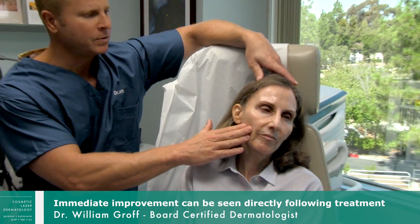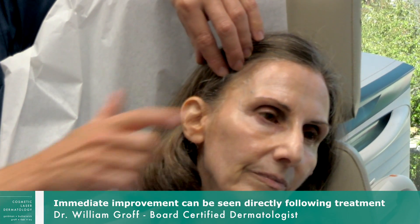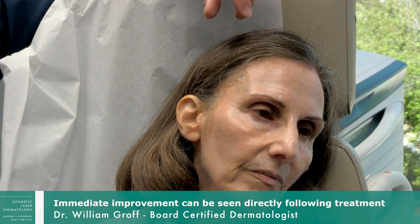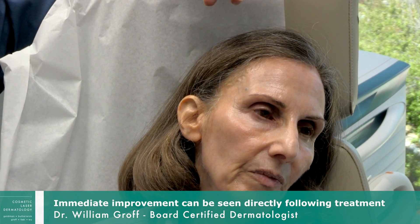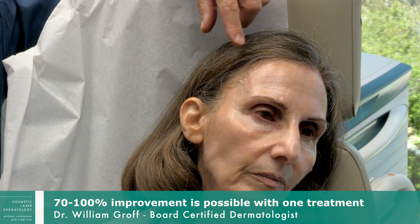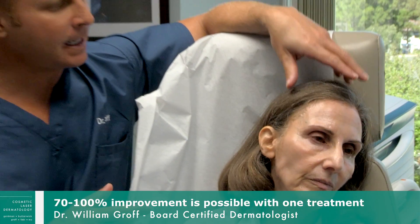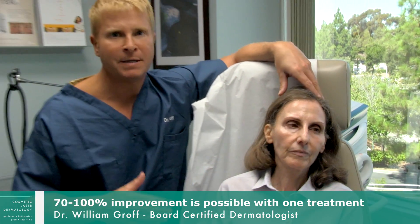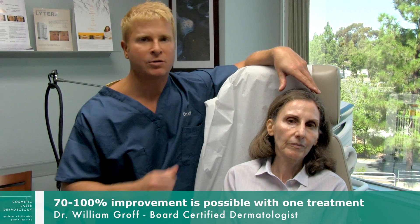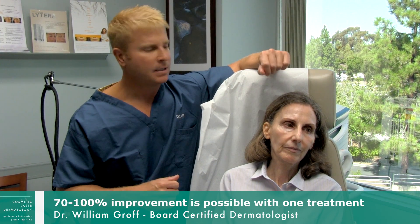Tiffany is a perfect example. If you look closely at the temple area you can see these large blue veins, and a lot of times they'll actually go underneath the eye too. So if patients have them underneath the eye or in the temple, they're very treatable. Usually with one treatment we can get anywhere from 70 to 100% improvement. The laser we like to use for this treatment is called the Cool Touch Averia, which is right here, and we're going to demonstrate it today on Tiffany's temple veins — so here we go.